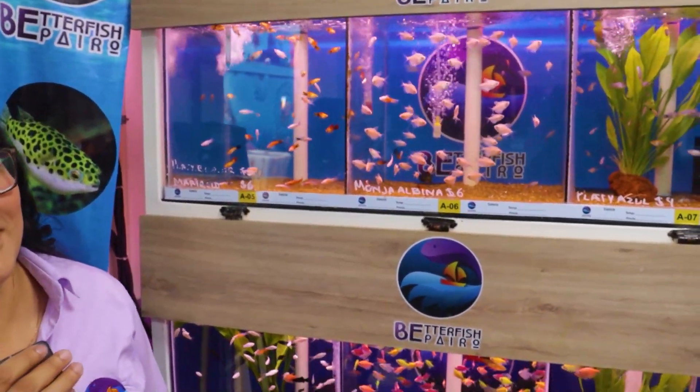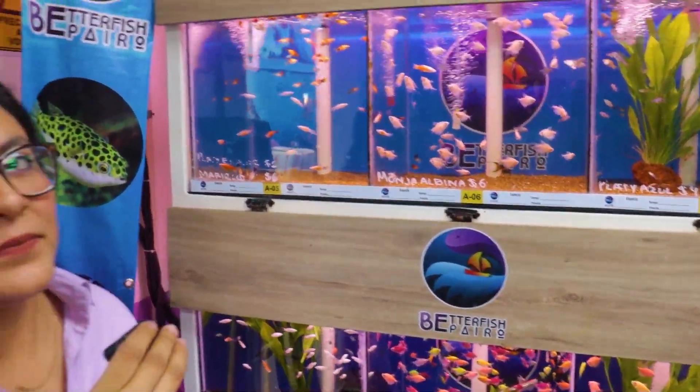Nos estamos enfocando más en acuaristas; este mercado casi no viene menudeo, viene mucho mayoreo y nuestra venta es en toda la república. El acuario está muy genial, las instalaciones son muy padres. Nosotros mandamos nuestros envíos con nuestra publicidad y teléfonos, y nos ha funcionado mucho — nos estamos hablando de toda la república, desde Cancún hasta La Paz. El fin de que se vea tan bonito es que les guste a los clientes y se sientan seguros dónde están comprando.